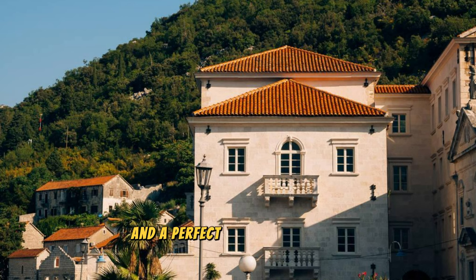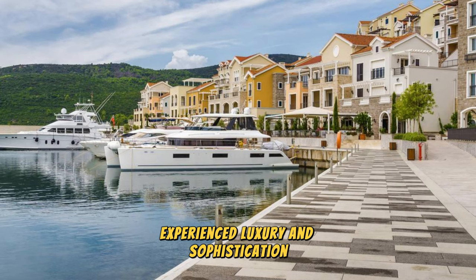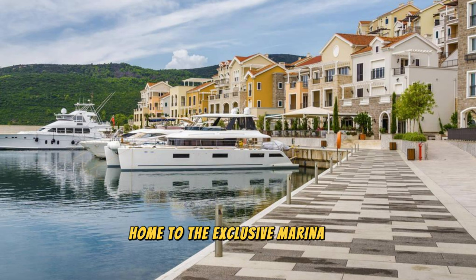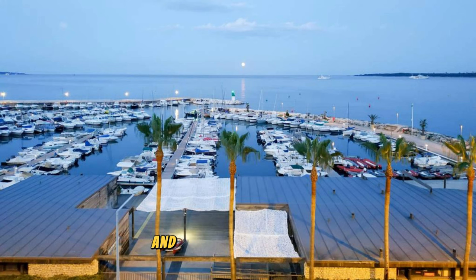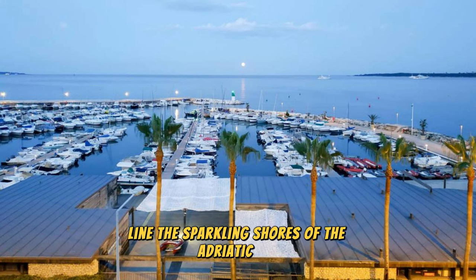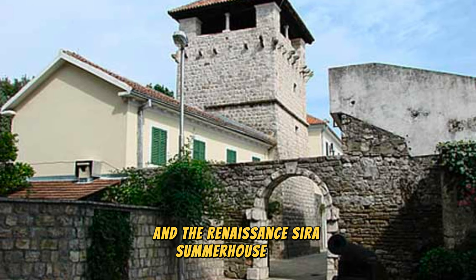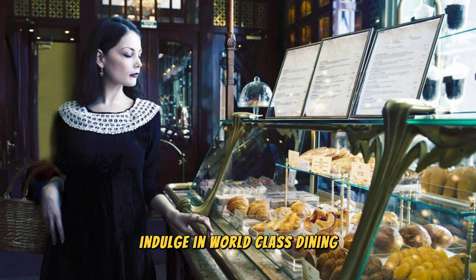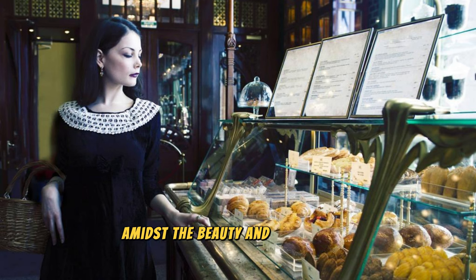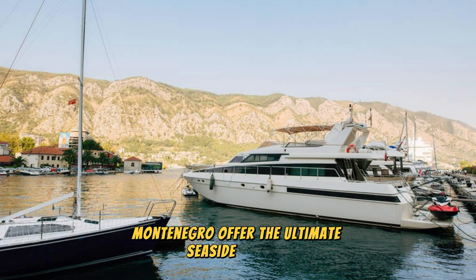Tivat and Porto Montenegro: Experience luxury and sophistication in the coastal town of Tivat, home to the exclusive Marina of Porto Montenegro. Explore this glamorous waterfront destination, where superyachts, designer boutiques, and gourmet restaurants line the sparkling shores of the Adriatic Sea. Discover cultural attractions such as the Naval Heritage Collection, the Maritime Museum, and the Renaissance Serra Summer House Buća, which offer insights into Tivat's maritime history and cultural heritage. Indulge in world-class dining, shopping, and entertainment experiences amidst the beauty and elegance of Porto Montenegro. Whether you're a yacht enthusiast, a culture connoisseur, or simply seeking a taste of luxury, Tivat and Porto Montenegro offer the ultimate seaside retreat in Montenegro.